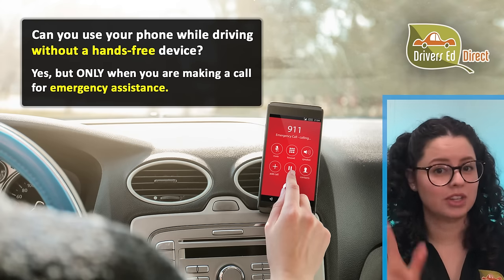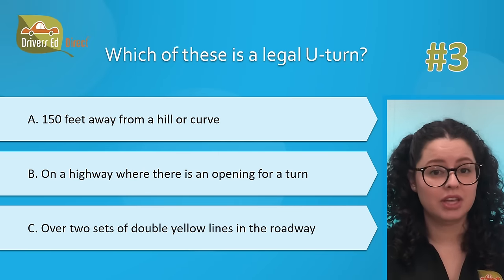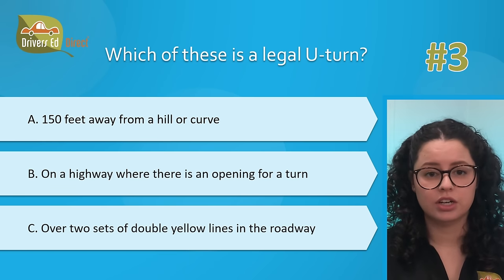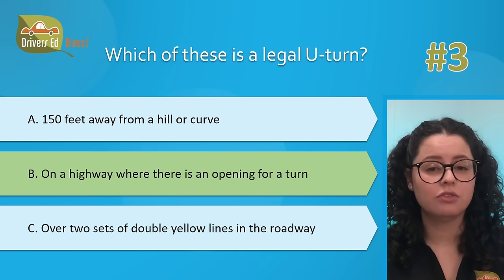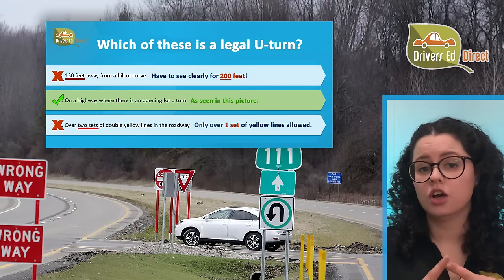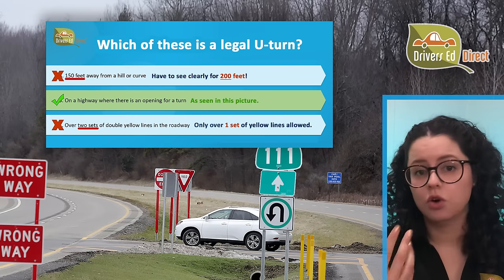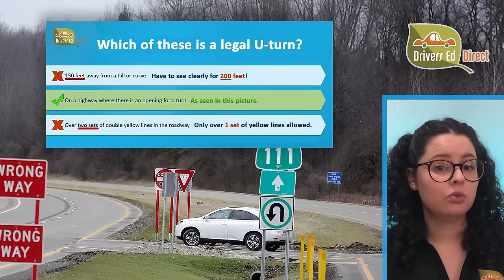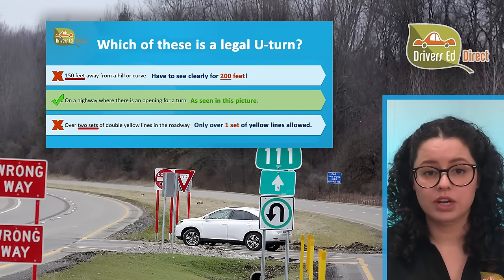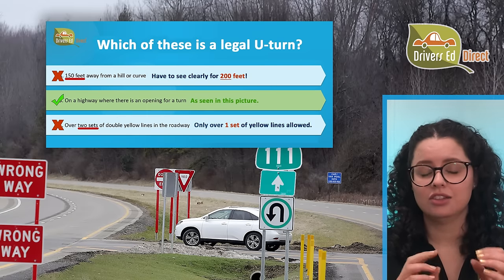Hardest question number 3 — we're in the top three! Which of these is a legal U-turn? A, 150 feet away from a hill or curve; B, on a highway where there is an opening for a turn; or C, over two sets of double yellow lines in the roadway. The correct answer is B — on a highway where there is an opening for a turn. You can make a legal U-turn: across a double yellow line when safe and legal; in a residential district if no vehicles are approaching within 200 feet; at an intersection on a green light or green arrow unless a no-U-turn sign is posted; and on a divided highway only if an opening is provided in the center divider.